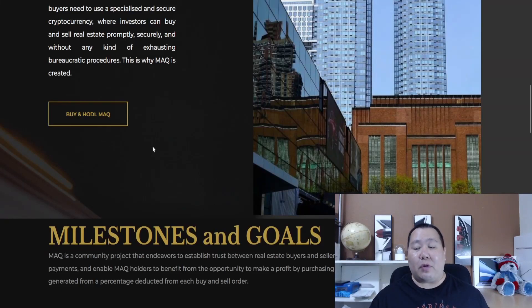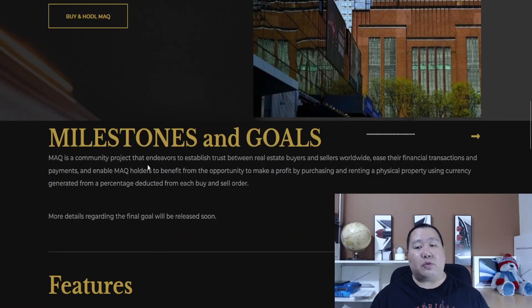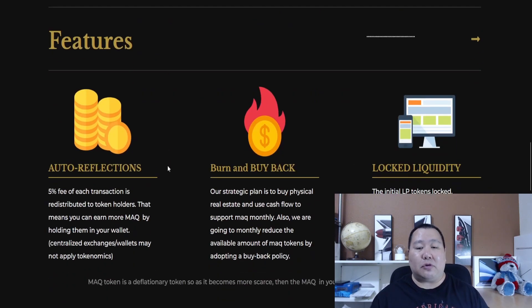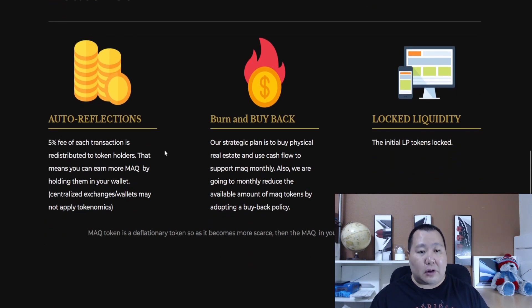It seems like it's going to function as a payment token — all you have to do is buy and hold and you'll be one step ahead, especially when it comes to real estate. This is a community project, so when you own this token you're part of the community. As more trust is developed between real estate sellers and buyers and more transactions use this token, you'll reap all the benefits.